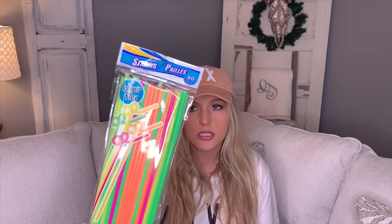I picked up these long straws for a DIY — I do not intend to use them for drinks, I usually drink from my silicone straw. These are for a DIY and I like them because they are longer than most straws, so I'm using those for something soon.